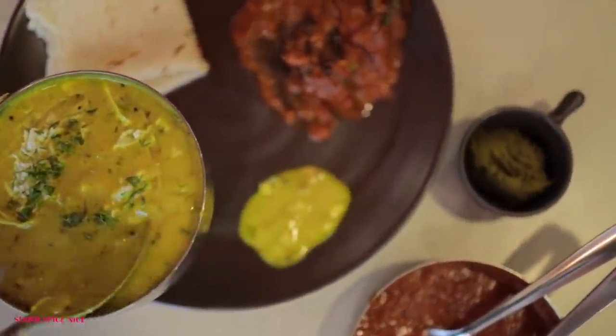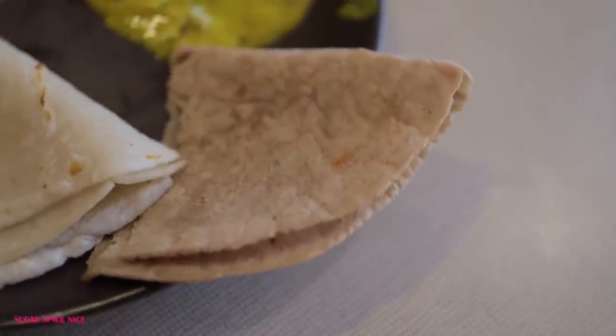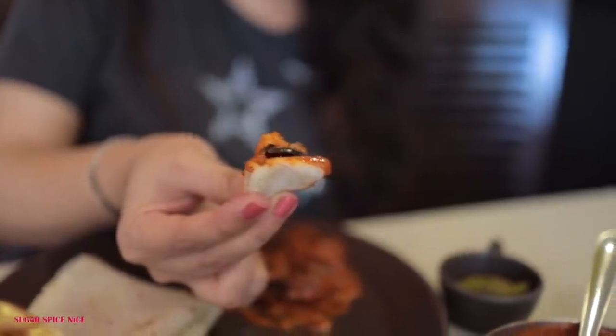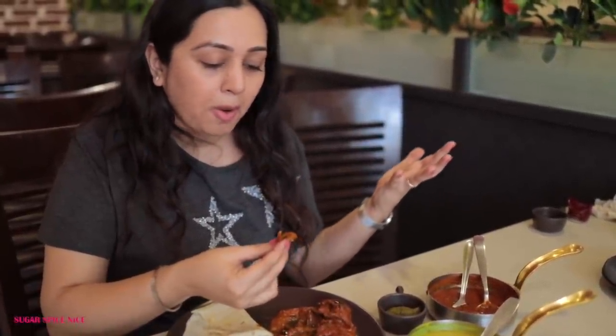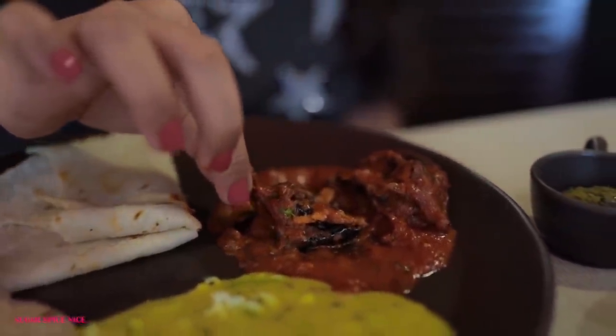There is pitla bhakri and there is bharli vangi. I actually have two types of bhakri here: jwari chi bhakri and tandruda chi bhakri, which is rice bhakri. I'm starting with the rice bhakri and the bharli vangi. The bharli vangi is looking stunning. It's flavourful to a different level and it's not spicy — normally when I've eaten bharli vangi I found it very spicy, but this one is not. You can actually get the flavour of the brinjal while eating, and there are quite a few pieces of brinjal in it.